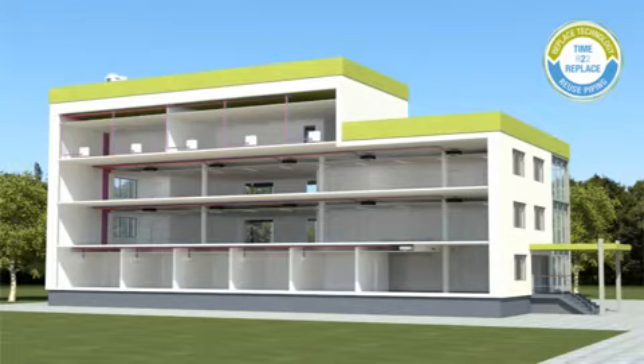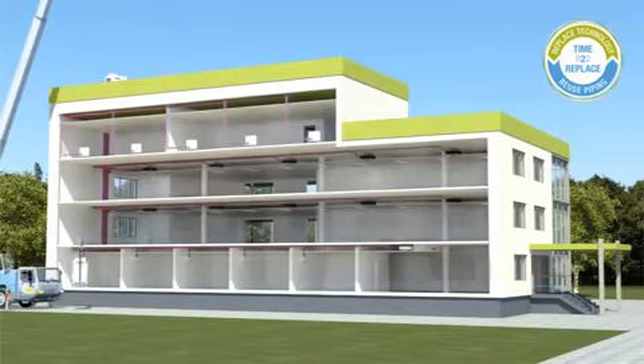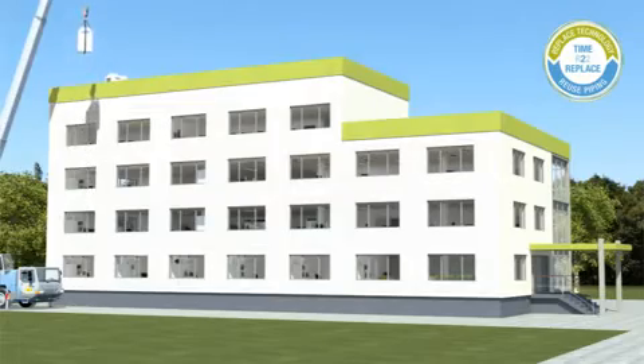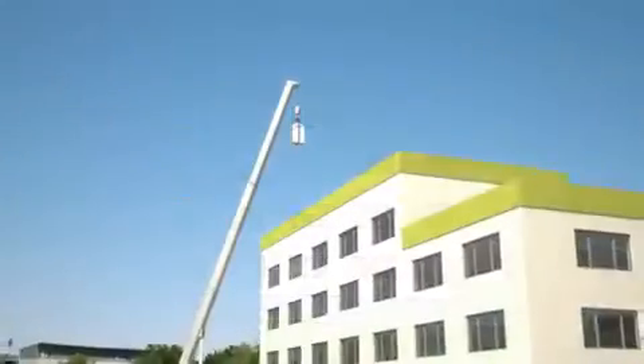The complete pipeline network continues to be used, from the refrigerant pipes and electrical wiring to the communication wiring. This saves time, material, and above all reduces costs.